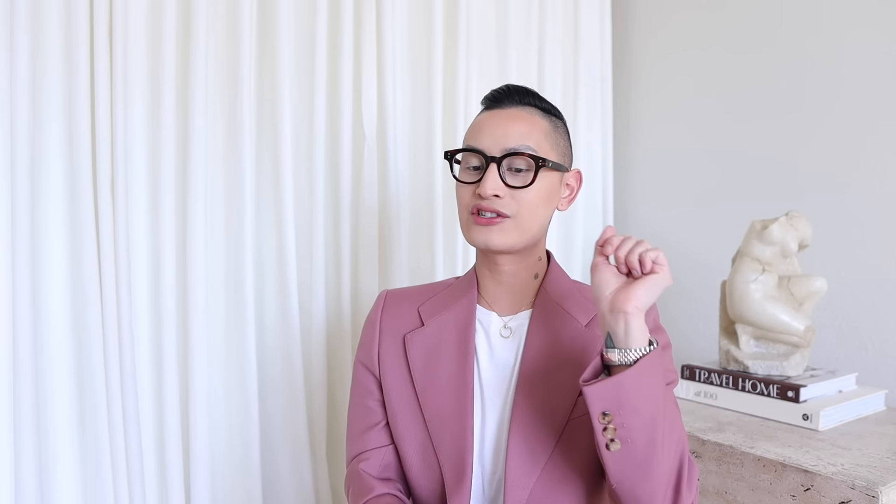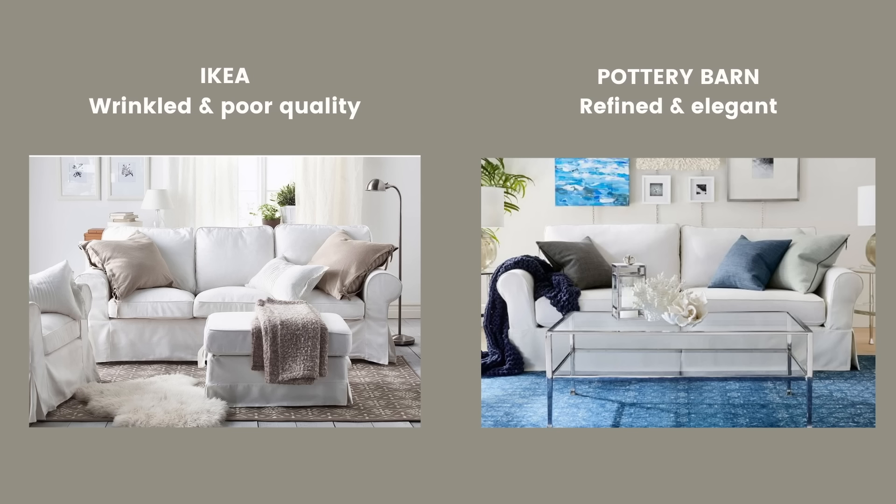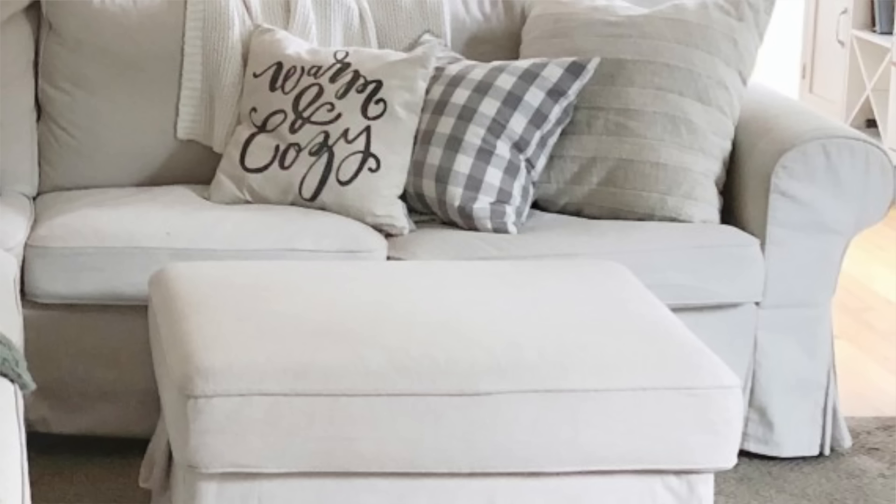The next item that you shouldn't buy from IKEA is the Ektorp sofa. I feel like this is just a really bad copy of a Pottery Barn sofa. I've seen a ton of photos online where the armrest is all wrinkly and everything else is really wrinkly too — it just doesn't look put together. Do you know what does look good wrinkly? Linen. Linen sheets, linen anything. But the armrests of your sofa? That's not going to look luxurious. So don't get the Ektorp sofa.